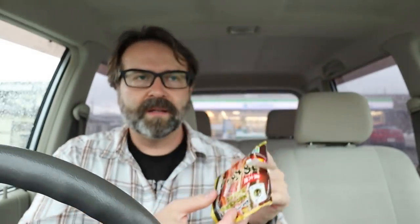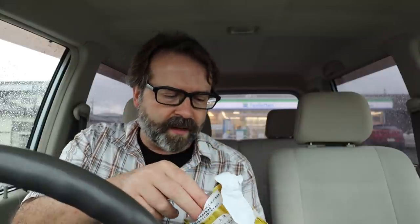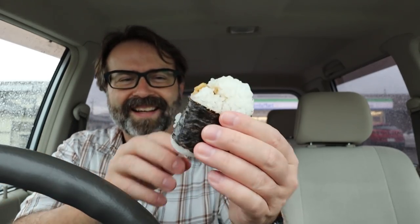I don't know if any of you out there have tried eel before, but it can be pretty good. So let's get into this. This is more along the shape that I'm used to with an onigiri — sort of a little triangle. And then inside, we can see right there sticking out is the eel. I don't think the flavor is quite as rich as unagi, but this anago is pretty good too.